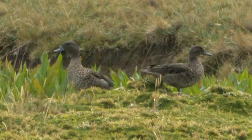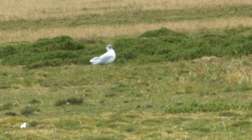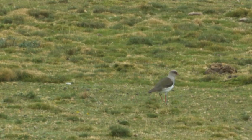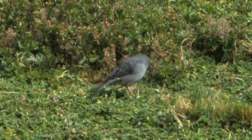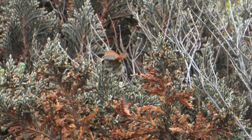Other high altitude birds you don't want to miss in Ecuador include Andean teal, the ubiquitous Andean gulls, Andean lapwings, Paramo ground tyrants, the tiny plumbeous Sierra finches and the white-chinned thistletail.